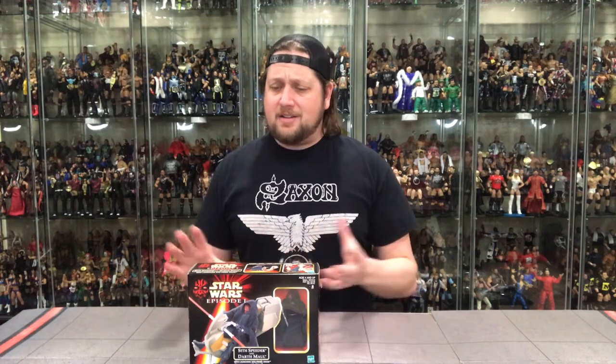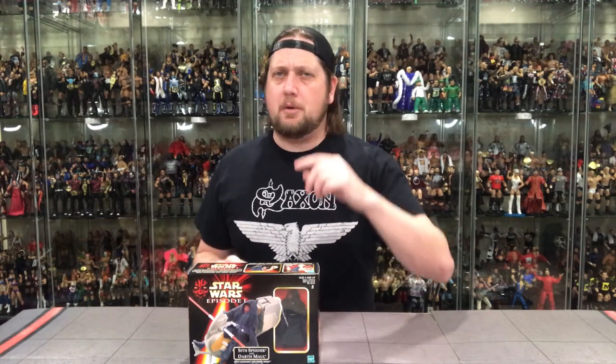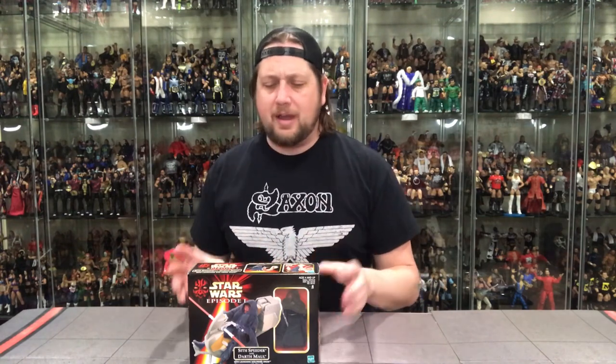Well today, we're opening up Star Wars Episode 1, Phantom Menace, Sith Speeder with Darth Maul. So another grandma vehicle — we've talked about it before on the channel. It's a step above a regular figure, a step below a regular vehicle, somewhere in the middle at a nice price point that your grandma would love to buy for you. And that's what we got with Darth Maul. This is one of the more iconic grandma vehicles in the Episode 1 line.